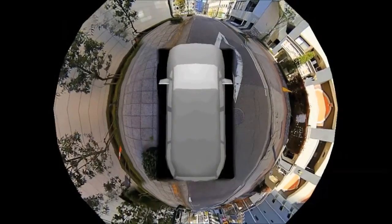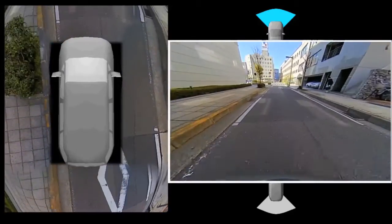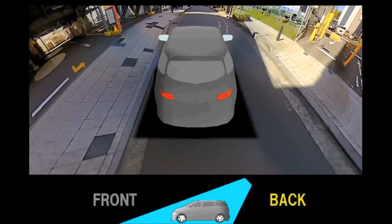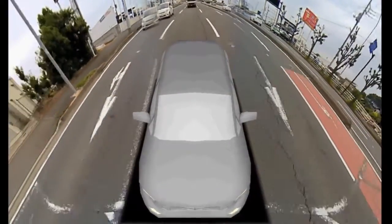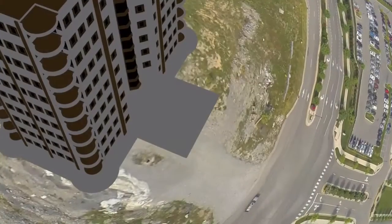The system's free eye point allows designers to choose the best perspective for the application. This means drivers can see images not only from the front, rear, and sides of the vehicle — they can also get a virtual bird's-eye view. For security applications, such as building surveillance, users can select a 360-degree view of the area or a ground-level perspective from any angle.